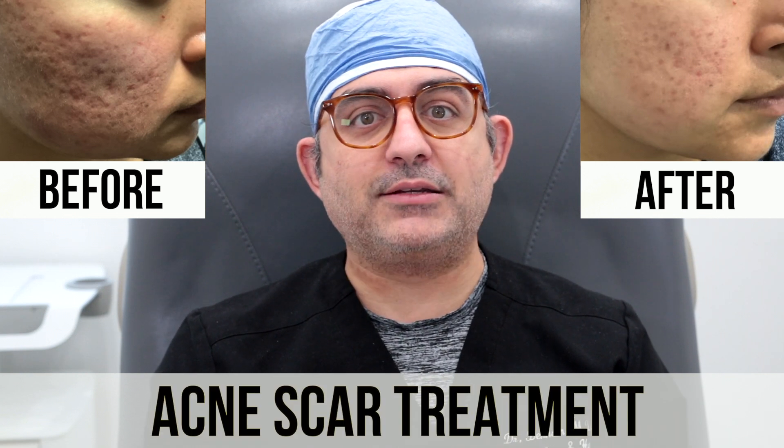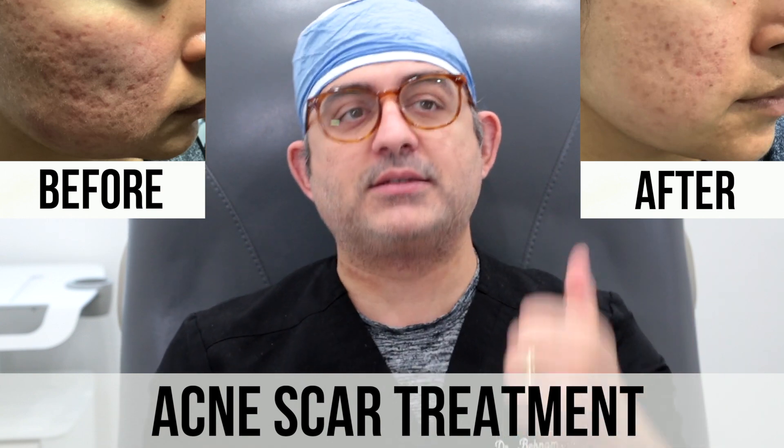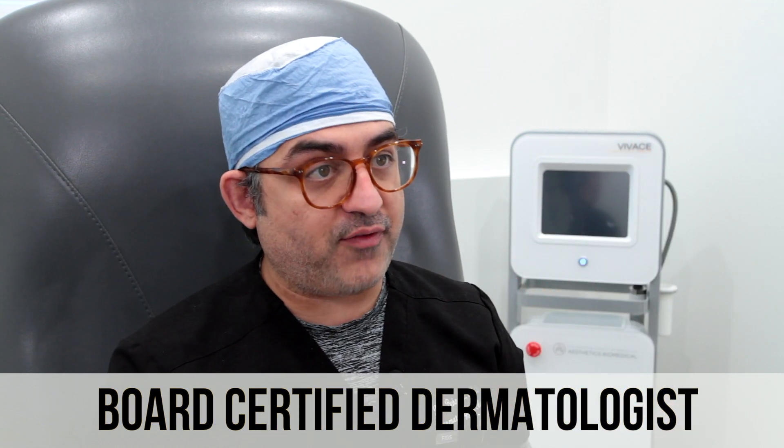I'm pretty sure you've watched many of my acne scar videos. As you guys know, I'm a big fan of TCA cross. Now, that doesn't mean I don't like lasers — I love lasers, but I typically like to do them towards the end when the scar's already filled in and you just want to do some resurfacing. I think that's perfectly fine.